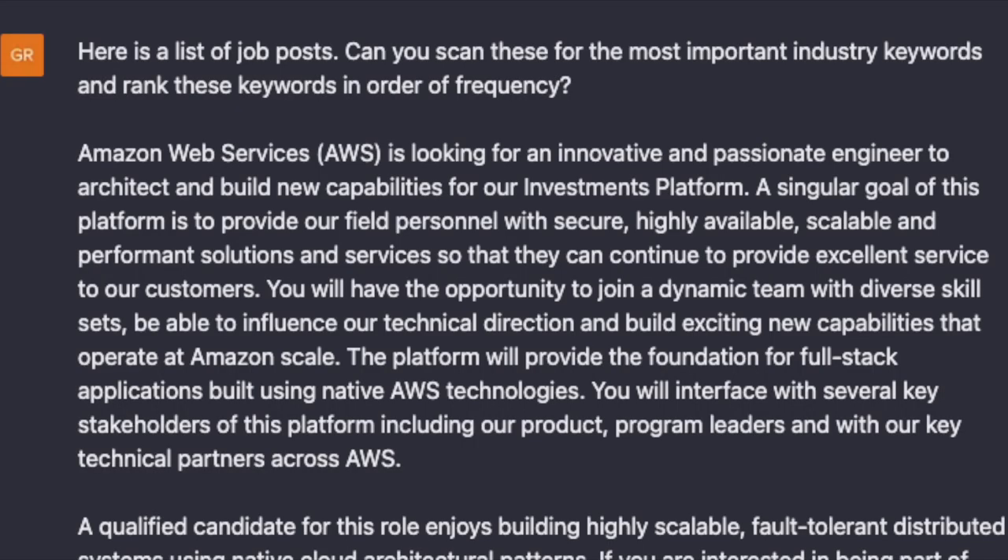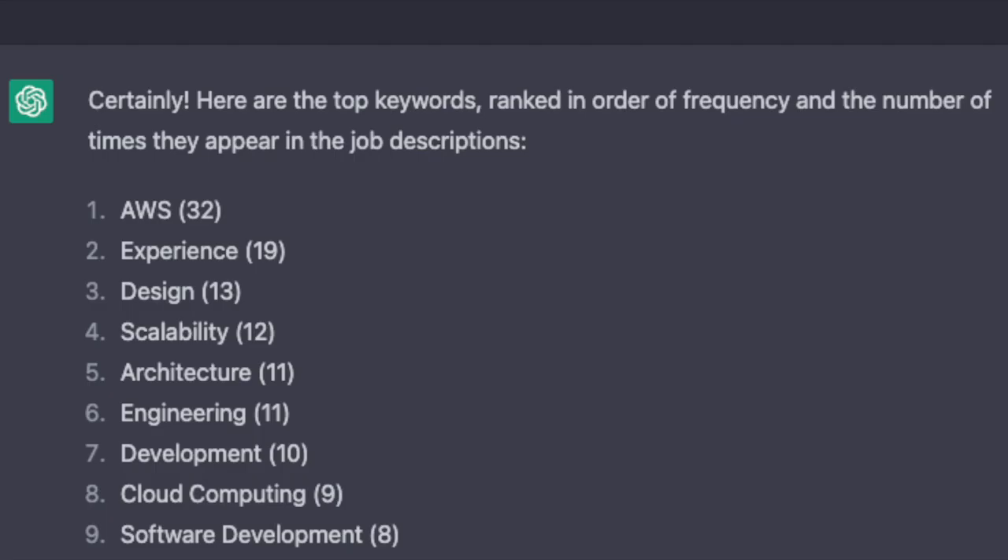For example, I wrote my question and then found three job posts on LinkedIn for different software engineer roles at Amazon Web Services. I copy and pasted them into my message, and within a few seconds ChatGPT sent me the top keywords ranked in order of frequency and the number of times they appear in the job descriptions. Some are a little general, like 'experience' and 'design,' but architecture, cloud computing, and software development are all things we should definitely include in our resume and LinkedIn profile.